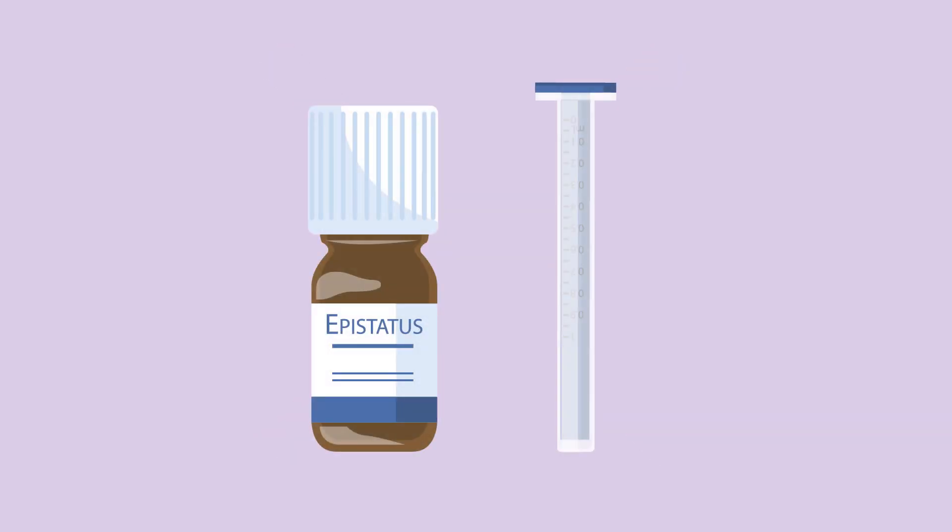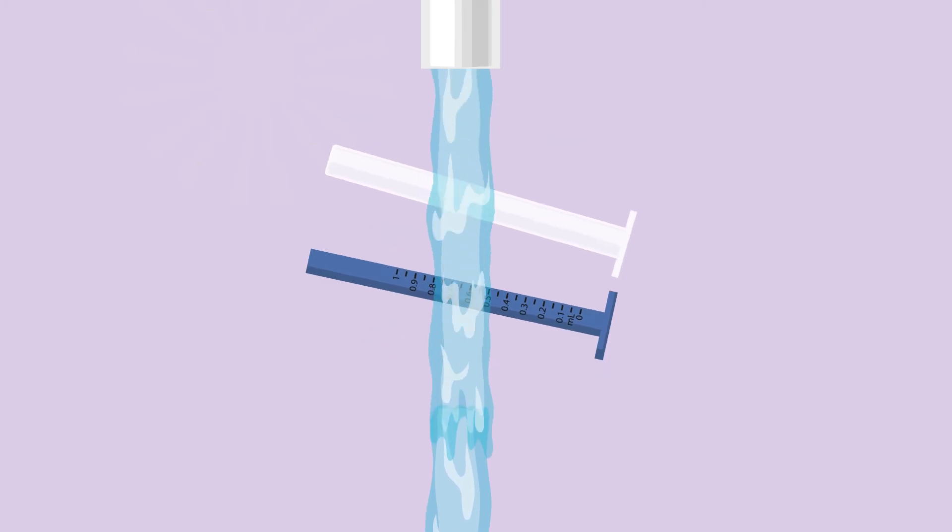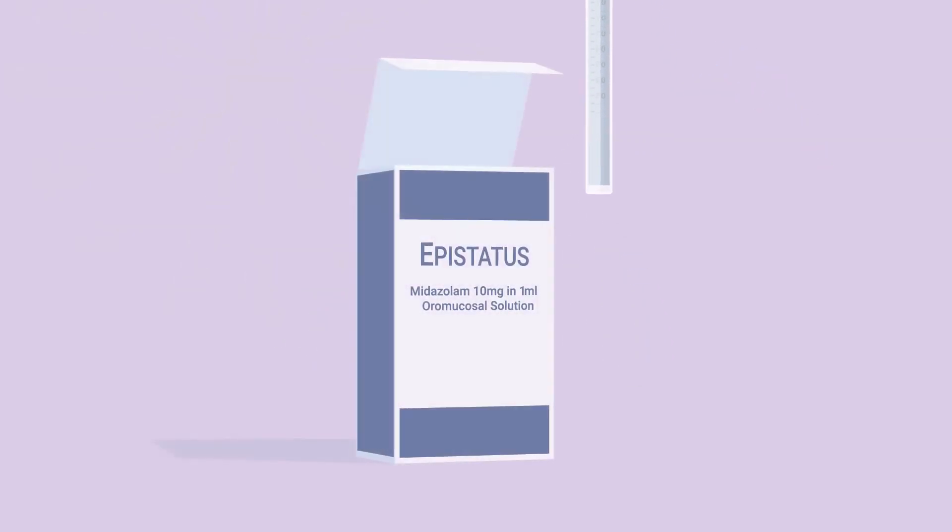If using a bottle of midazolam with 4 syringes, you may have more medicine than syringes. Syringes can be washed in warm soapy water, rinsed, left to dry naturally and replaced in the box.